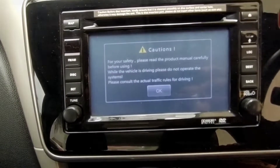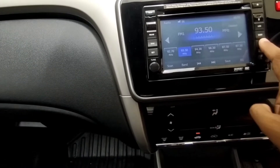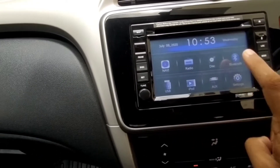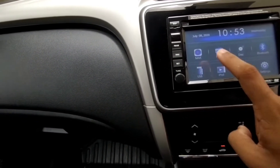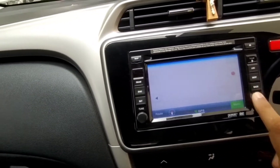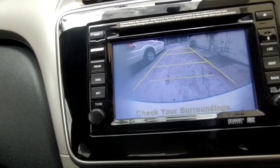Now coming to the infotainment system of the car. This particular system gets FM, AM, CD player, AUX and iPod connectivity, and also has Bluetooth compatibility. Regarding feedback of this touchscreen, at the start you will need some time to get used to it, but after some time things will be sorted out. At broad daylight there may be some difficulty in using the system. The display also shows the reverse camera feed.